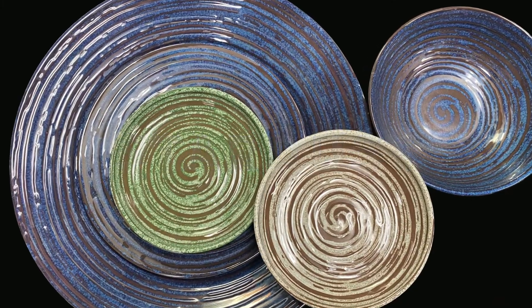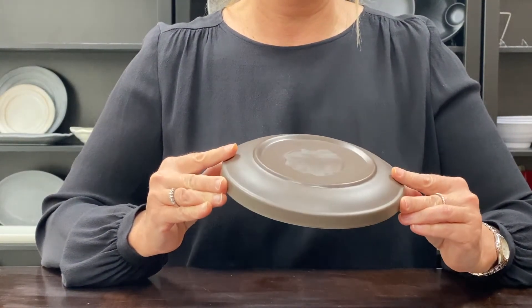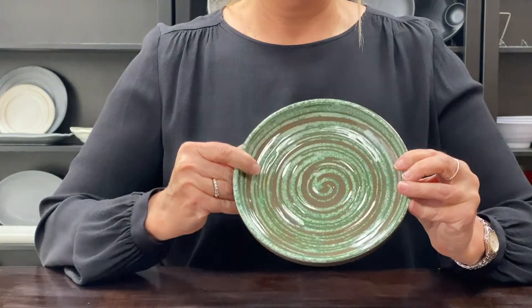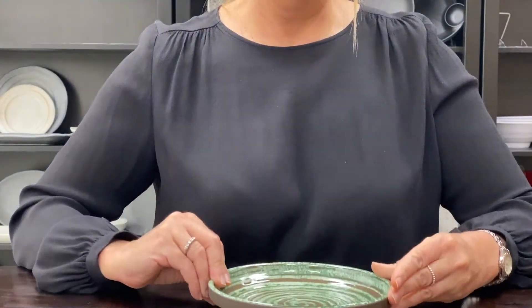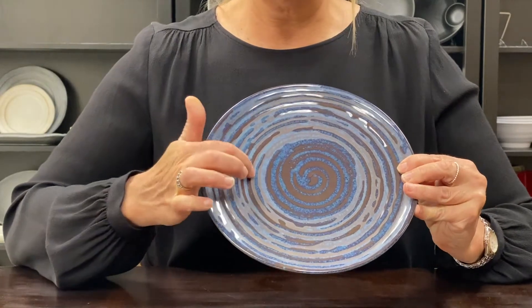In a galaxy far, far away, a magical product line is on the rise in our office — a multi-textured product line that features eight size plates and bowls, three color options, the new multi-textured mold combining matte and gloss finish, which masks wear and tear.